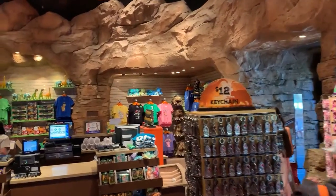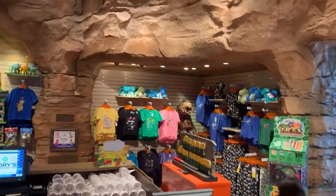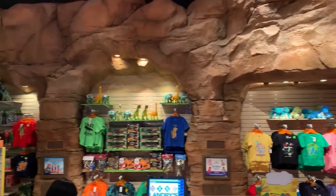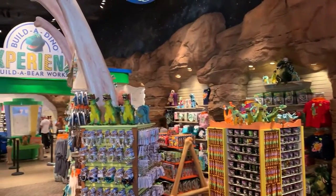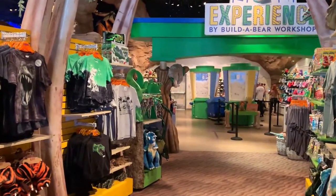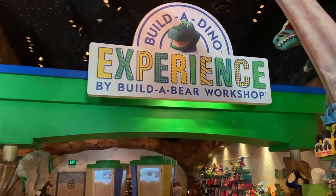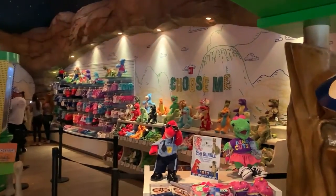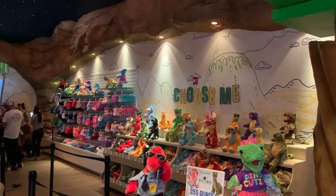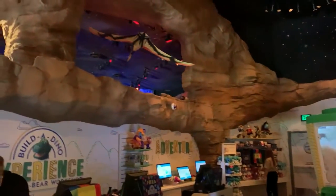Walking on in, there's a little kids section over here where you can get shirts and toys. You've got pins, mugs, and in the back you've got the build-a-dino experience. You've got your shirts and other merchandise here. The build-a-dinosaur experience is pretty cool — you choose a dinosaur, you get a birth certificate, you put a heart in it, fill it up with stuffing, stitch it up, and you're on your way. Definitely check prices before you start making one because it is very pricey.